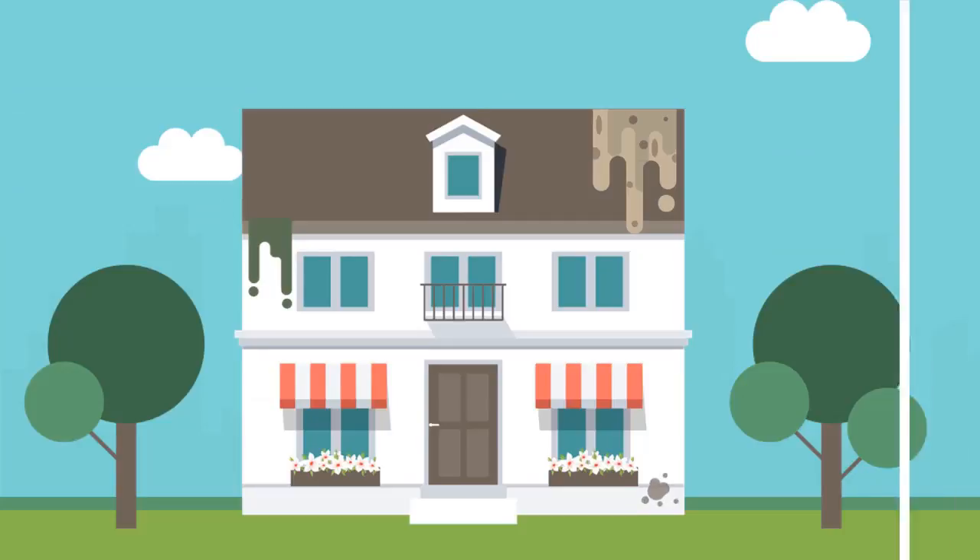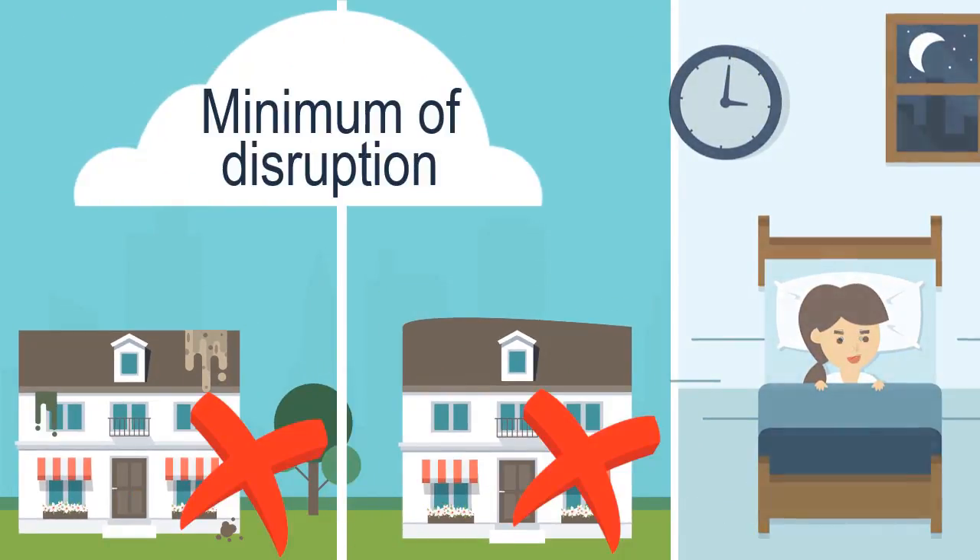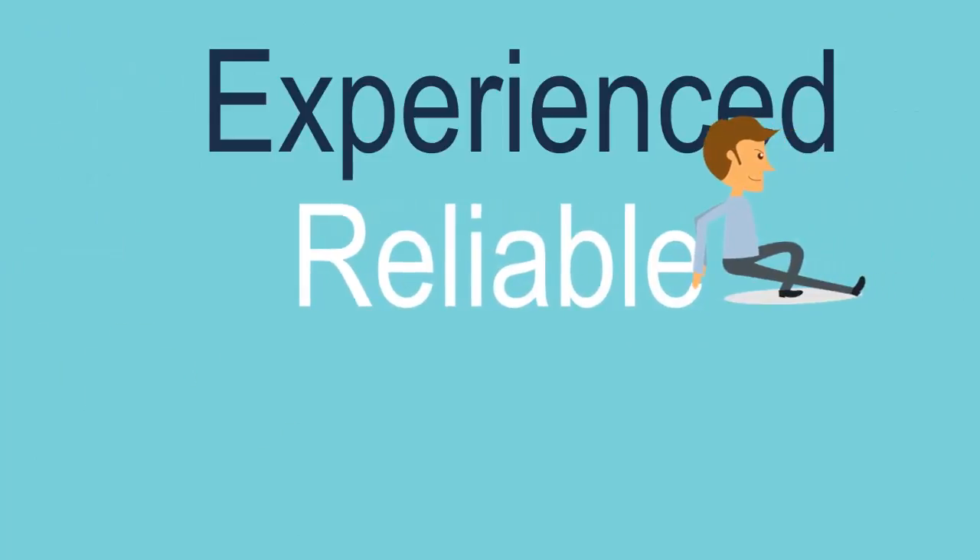Our roofing contractors can fix any signs of damage quickly and efficiently, with the minimum of disruption to you or your family. We are experienced, reliable and fully insured.